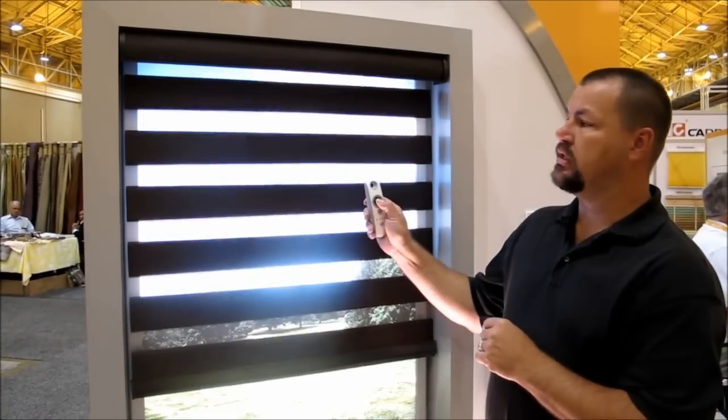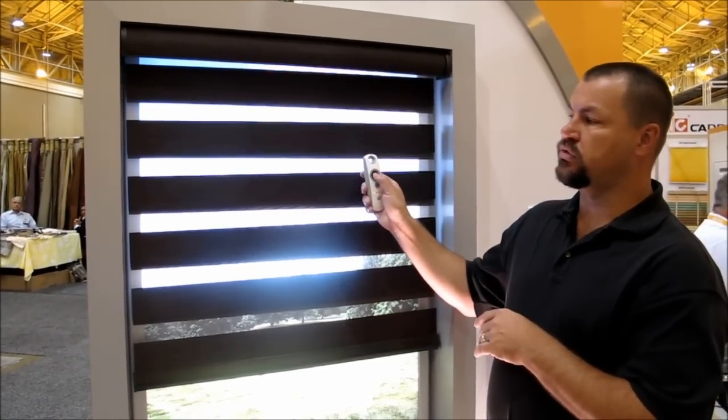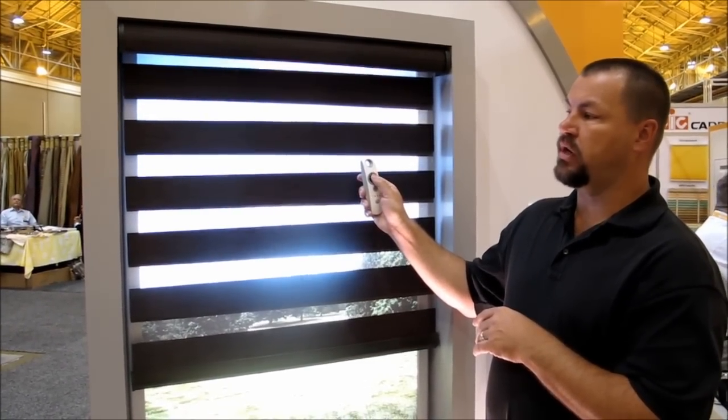I can stop it at any point, and if I stop it somewhere that doesn't line up, I just scroll it down and put it right to where I want to.